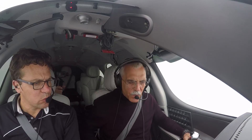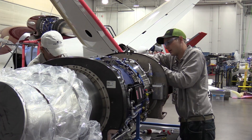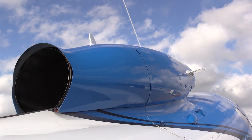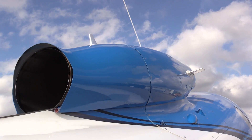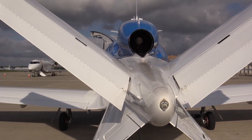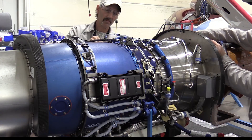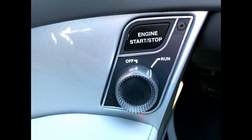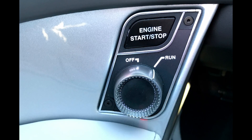That sounds like a lot, but thanks to the Williams FJ33-5A engine, the Vision Jet is impressively efficient for a jet. It's got 1,800 pounds of thrust, vectored up to account for the engine's angled mounting. The exhaust goes between the V-tail stabilizers and rudder vaders, so it doesn't turn them black with soot. The engine is FADEC equipped, so starting it is almost unnervingly simple — just switch a knob to run and push engine start. It does everything else, including motoring the engine in the event of a hot start.